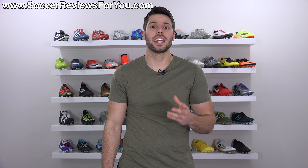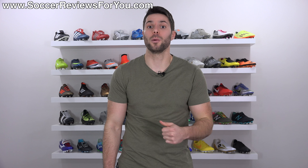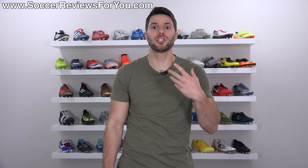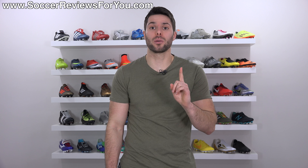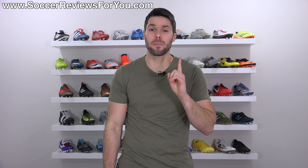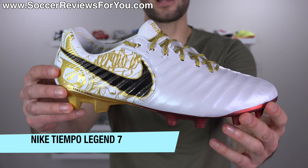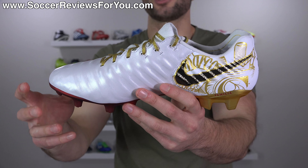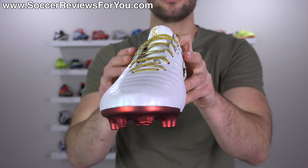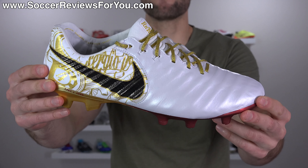The best leather soccer cleat of 2017. Leather soccer cleats are dropping in overall popularity amongst the younger generation of consumers, which is why we're seeing fewer leather soccer cleats every year. However, with fewer releases, this year we got one of the best leather soccer cleats of all time. This award goes to the Nike Tiempo Legend 7 — a shoe I have been extremely impressed with. It replaces the Tiempo Legend 6, which I already thought was one of the best modern leather soccer cleats we've ever seen, but this improves upon that design in pretty much every single way.